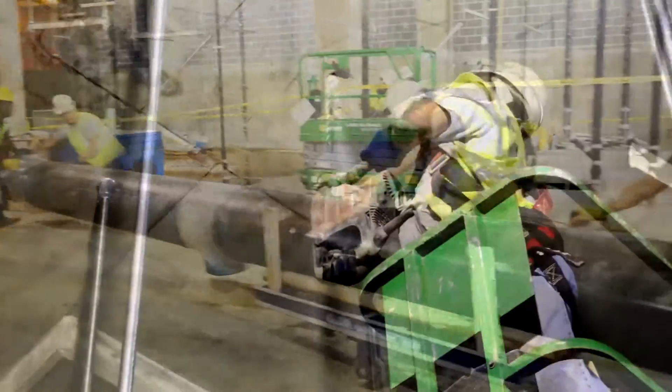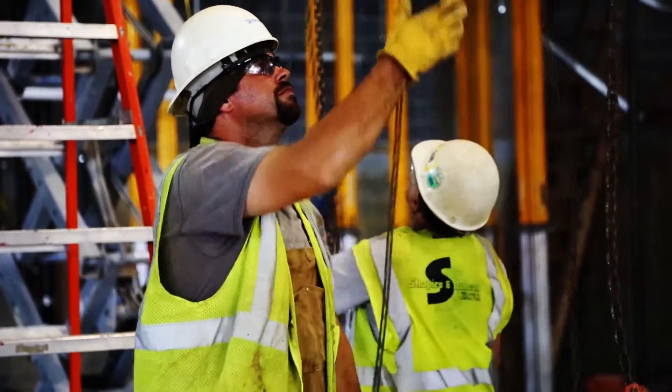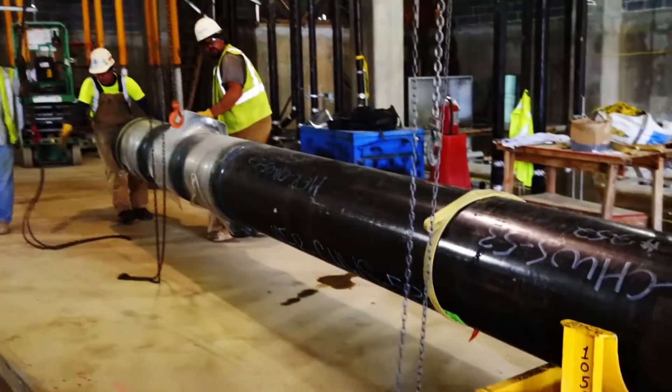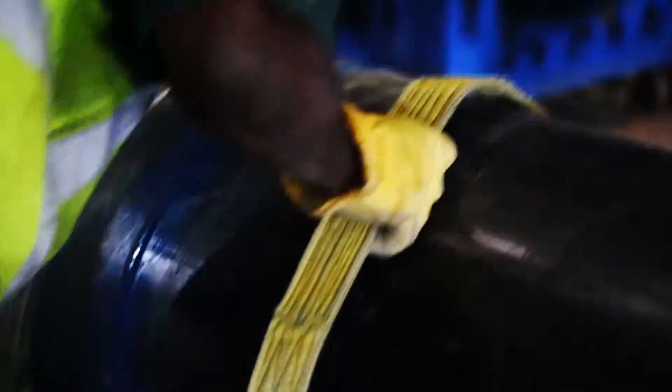Workers ready the site by drilling into solid concrete and then install temporary anchors, which will be used to connect chain falls to hoist the pipe to the required height. The system of chain falls are installed and workers fit straps to the pipe.